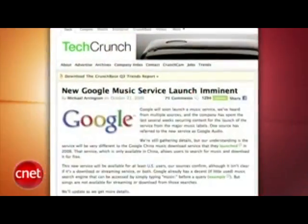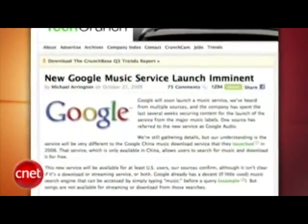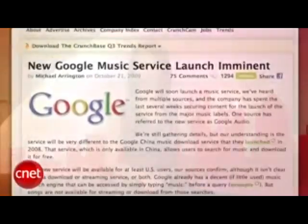TechCrunch is reporting that Google is about to launch a music service called Google Audio. This is just a rumor, but supposedly the company has been working with the major music labels to secure content licenses. We don't know if this will be a free service or a downloading service. Google already has a music service in China.